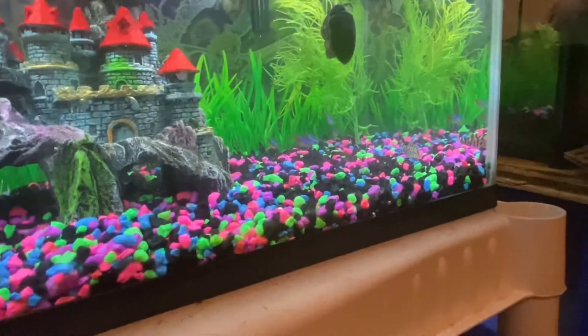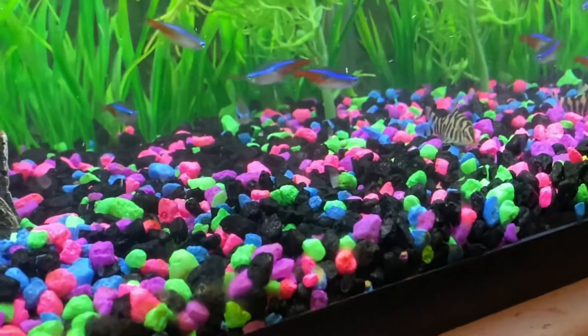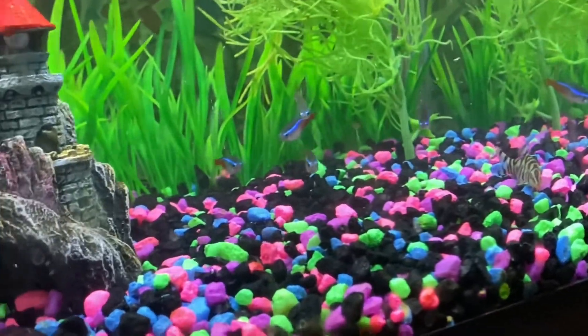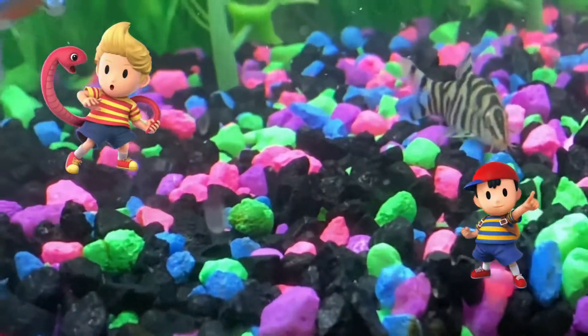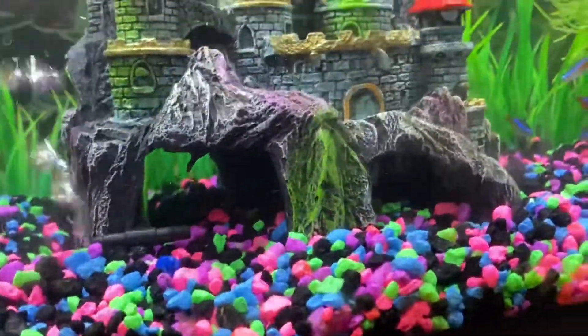They're super active. I got names for them too — I don't know if you guys ever played Smash Bros, but there's Ness and Lucas. These two remind me of Ness and Lucas, so those are the names I'm going to give them.